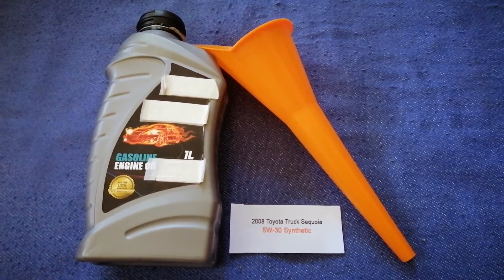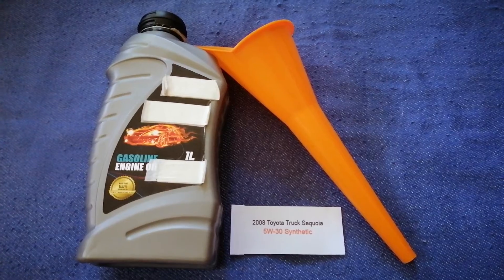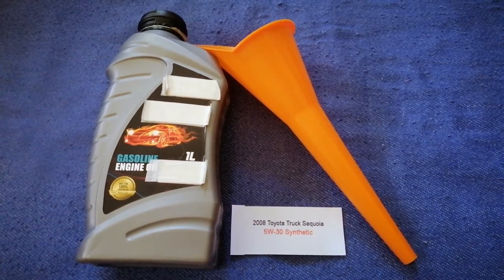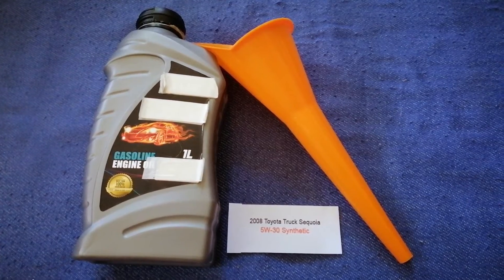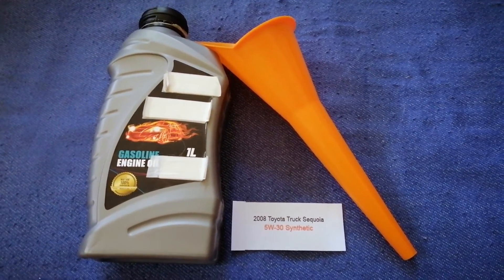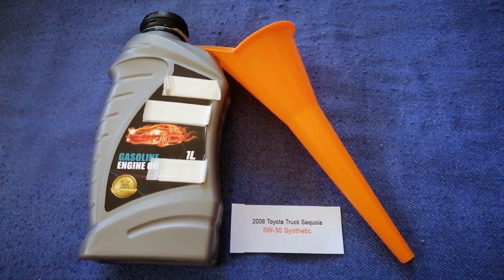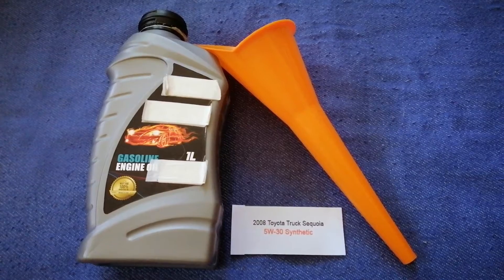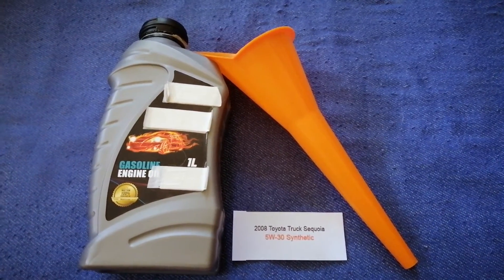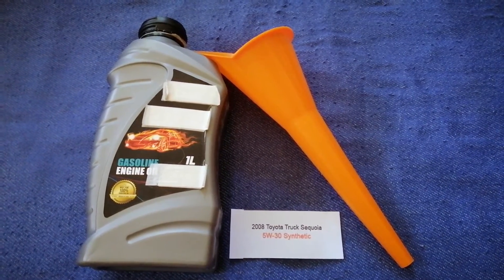The oil type for the 2008 Toyota Sequoia is 5W-30. This is only the manufacturer's recommended oil type. Keep in mind that the type of oil could change depending on the year and mileage of your car. You can change your oil as often as recommended, or you can ask your mechanic for their recommended oil type and frequency.